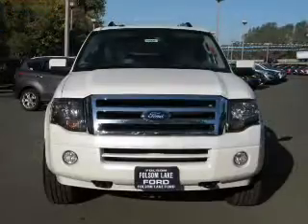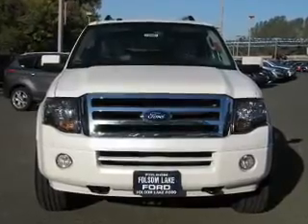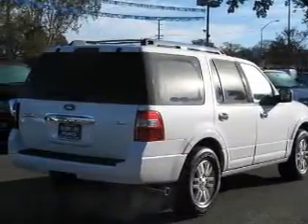The powertrain includes four-wheel drive with a powerful eight-cylinder engine driven by a six-speed automatic transmission. Reach your destination effortlessly with GPS navigation. Stand out from the crowd with premium wheels.